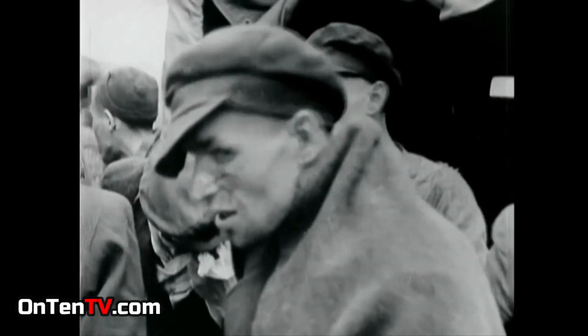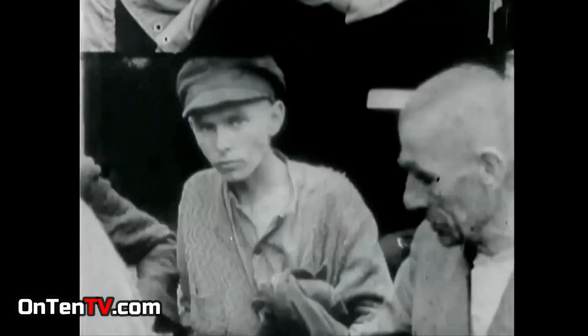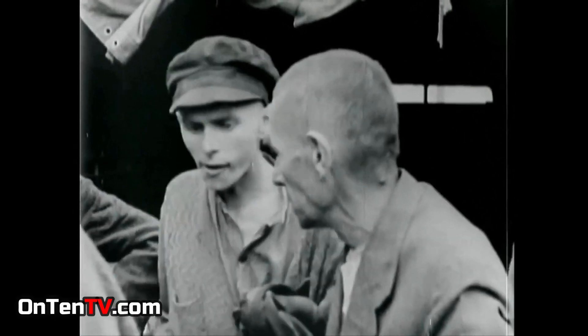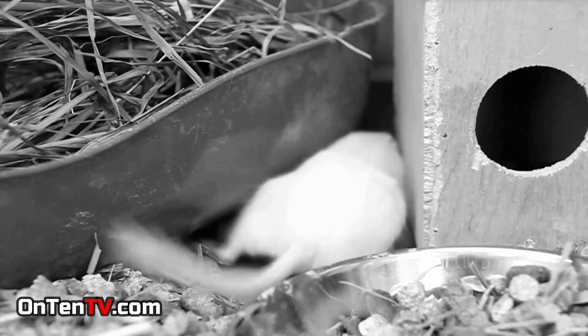Any experiment the Nazis were doing, they would first try it on a rat and then a prisoner. They would then realize, for example, that vitamin A would fix the bruises of a mouse, but the same vitamin makes the cuts on a human way worse.